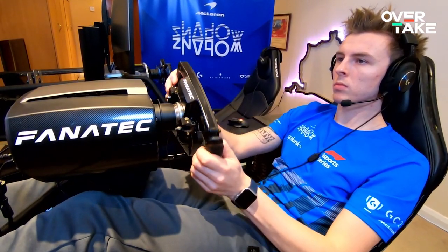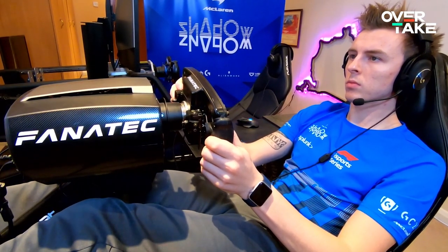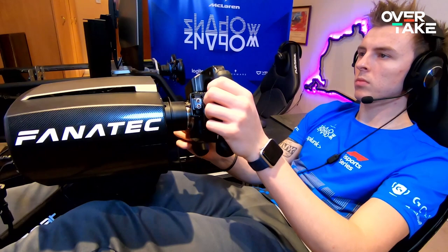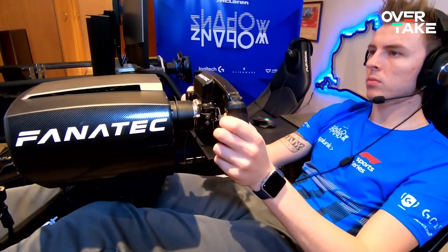Taking it a bit further, the Fanatec CSL Elite Base with an F1 Esports rim is essentially a very broad replica of an F1 wheel, at least in terms of shape. Many advantages, like increased reaction time, high-quality materials and the most immersive gameplay possible, come with that. So for those that have a bit more cash and experience with other hardware, I'd say this is probably your best bet and your perfect wheel for your F1 2020 career.